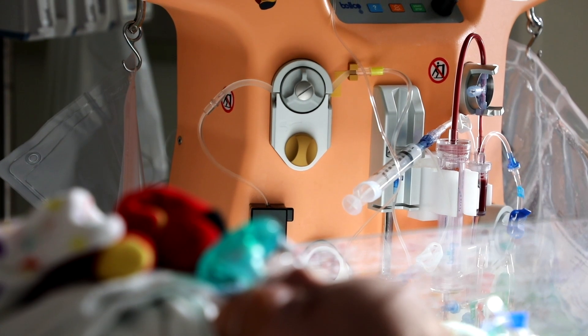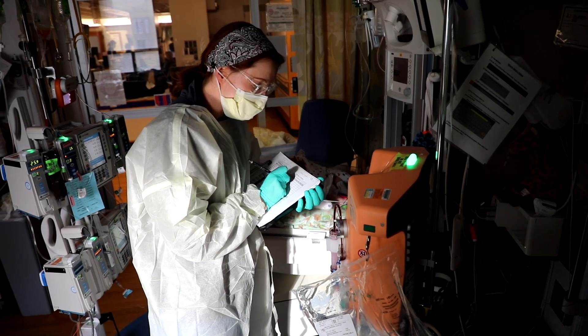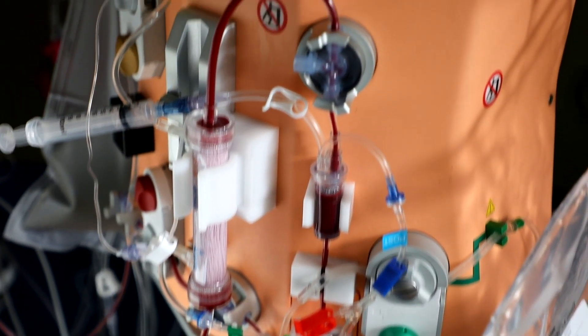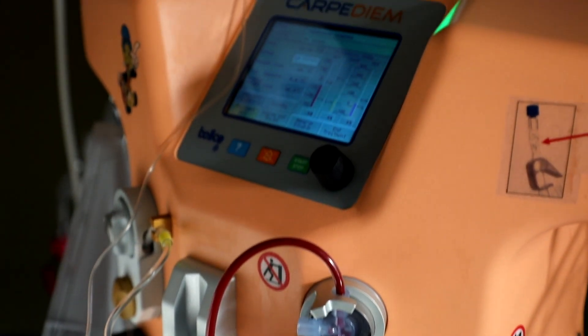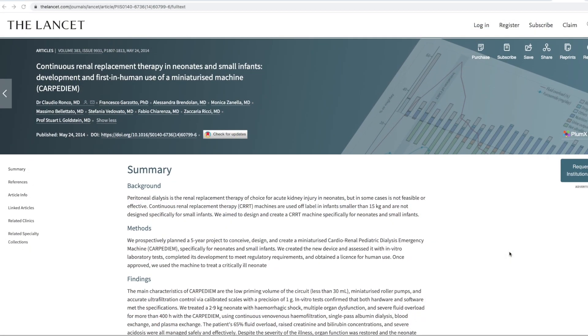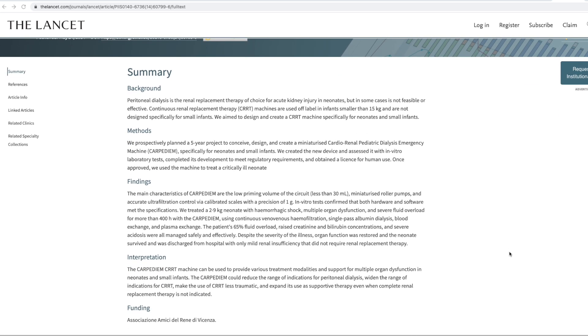He and I treated the first patient in the world together in Vicenza, Italy, and that patient survived and would not have survived without the Carpe Diem technology. We were able to publish a case report of that child in The Lancet, which is one of the top tier journals that doesn't publish single patient case reports.